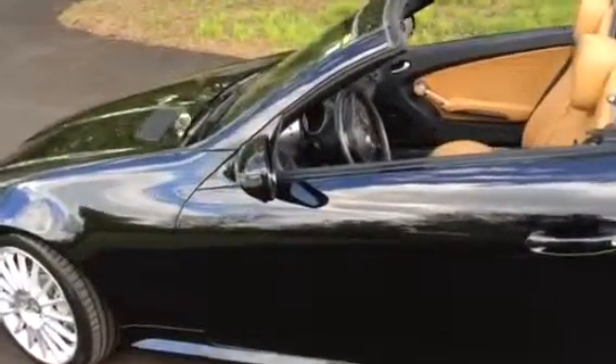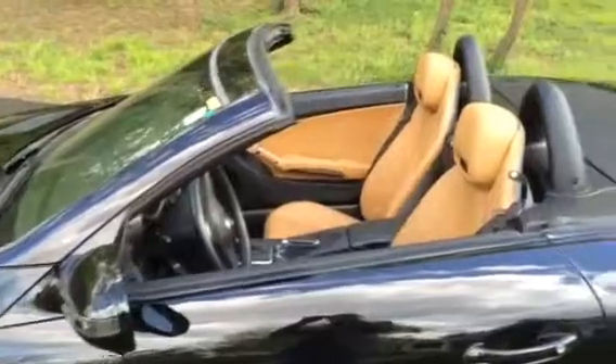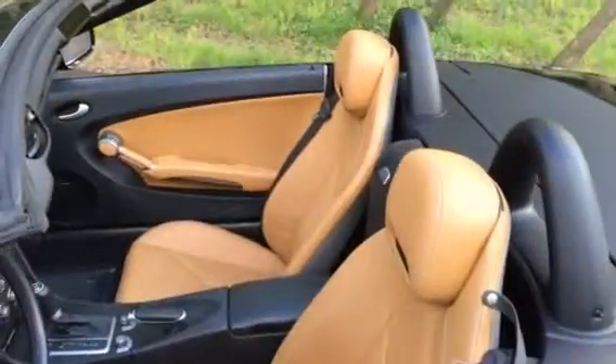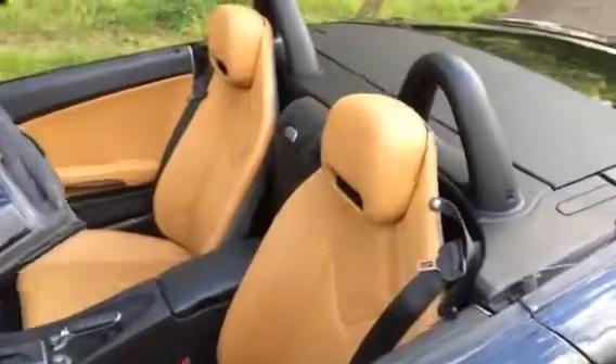The SLK 300 is a nice size, doesn't use a whole lot of gas, and it's fun to drive. I don't know if you can see the interior — this car, they paid $57,000 to Mercedes for it new, and it's hard to imagine. The interior is so luxurious on this car.